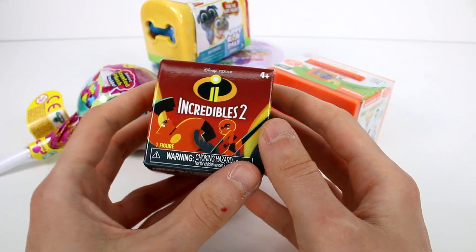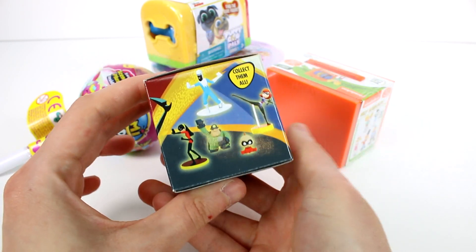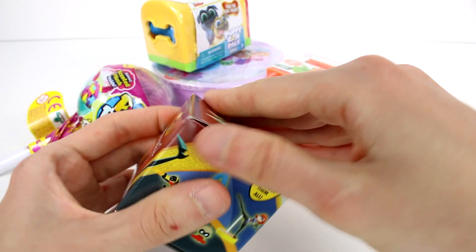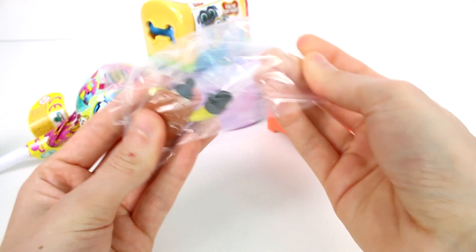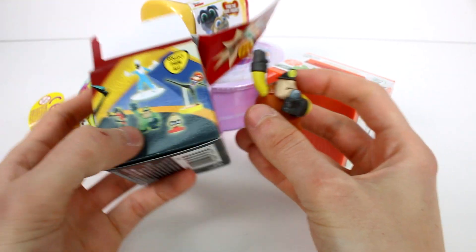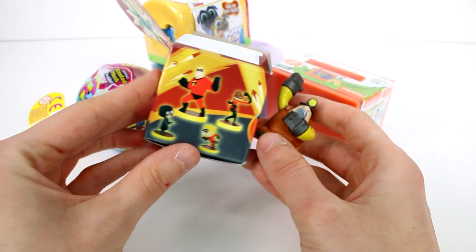Let's open up the Incredibles 2 figure. Here are some of the ones you can get. Let's see what's going to be inside. This one is... Jack-Jack doesn't have a stand either. I think those are the only two that don't have a stand attached to them.